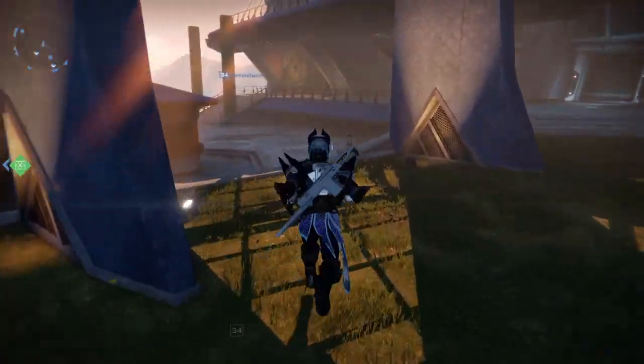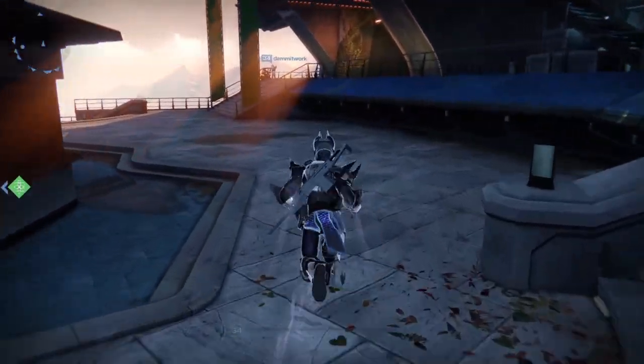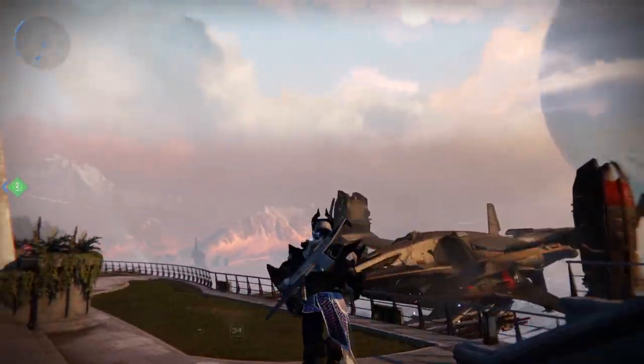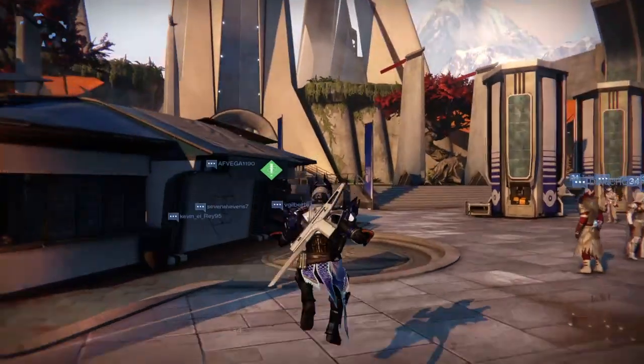Hello everyone and welcome back! It is September 11th and Xur has just come back to the tower for his last time in Destiny Year 1. Let's go ahead and head down to Xur and see what he brought for us for his very last time in Destiny Year 1.